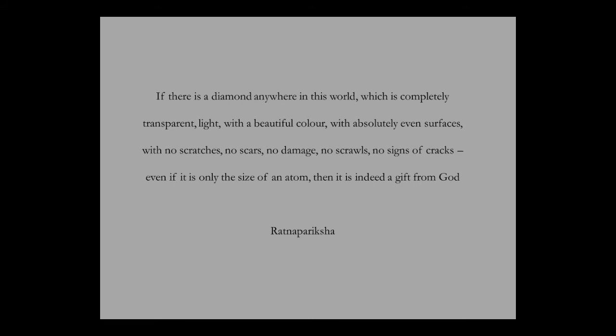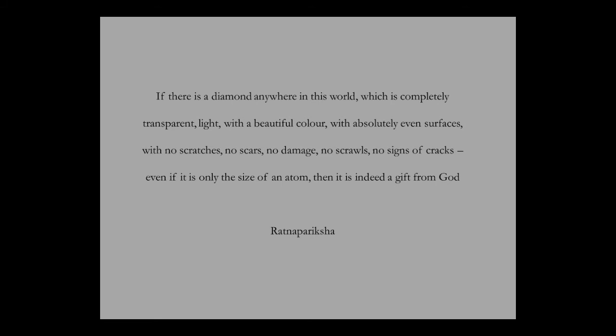The Ratna Pariksha, an ancient Sanskrit text on the science of gems, states: 'If there is a diamond anywhere in this world which is completely transparent, light with a beautiful color, with absolutely even surfaces, with no scratches, no scars, no damage, no scrawls, no sign of cracks — even if it is only the size of an atom, then it is indeed a gift from God.' Such was the importance given to diamonds. In Sanskrit the diamond is referred to as Vajra or Thunderbolt, or Indra Yudha — the weapon of Indra.